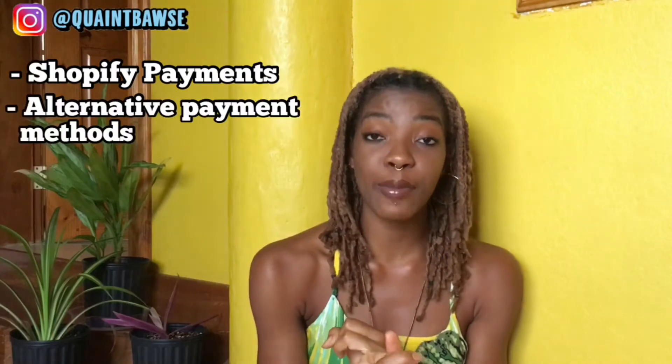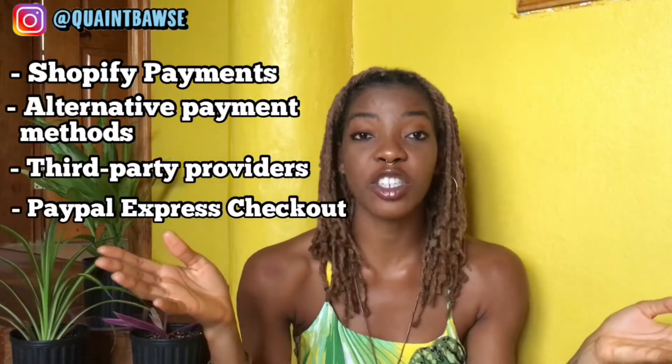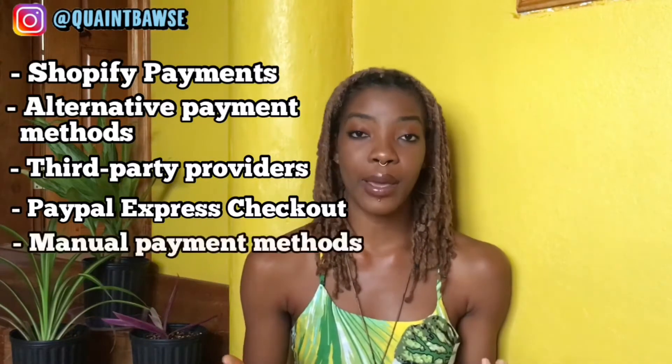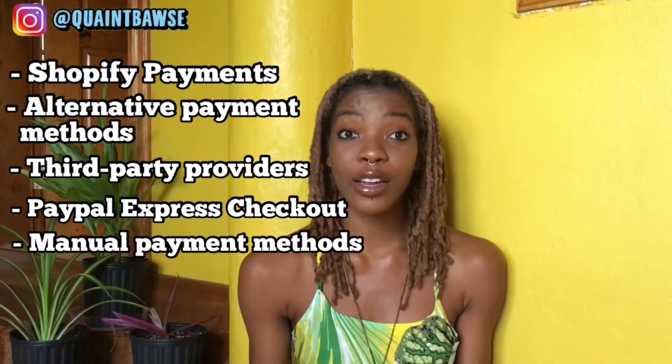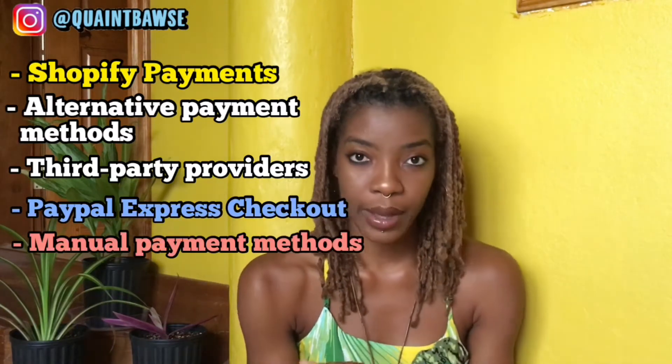On Shopify, there are a number of payment providers: there is Shopify Payments, alternative payment methods, third-party payment providers, PayPal Express Checkout, and manual payments. The ones I focus on mainly are Shopify Payments, PayPal Express Checkout, and manual payments.